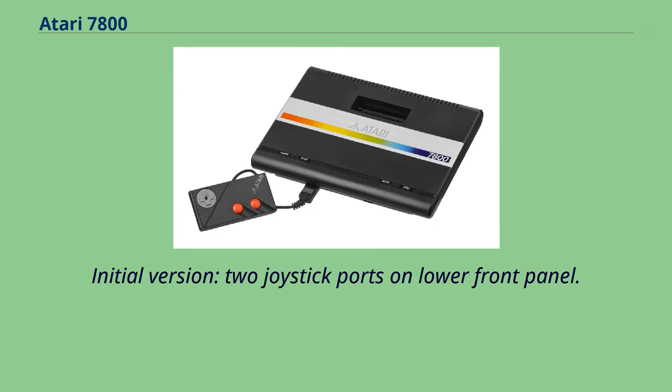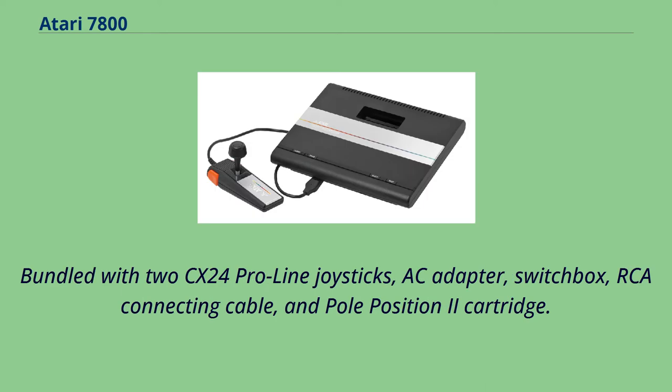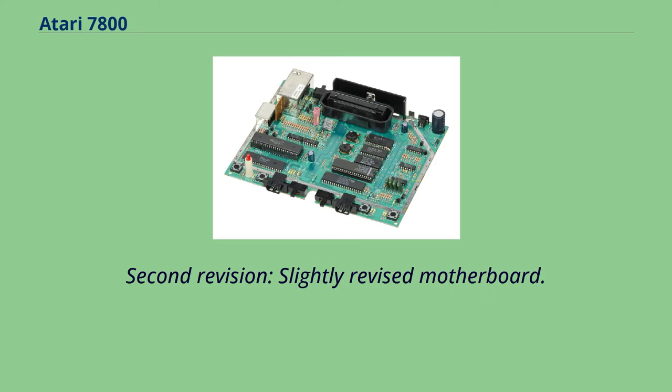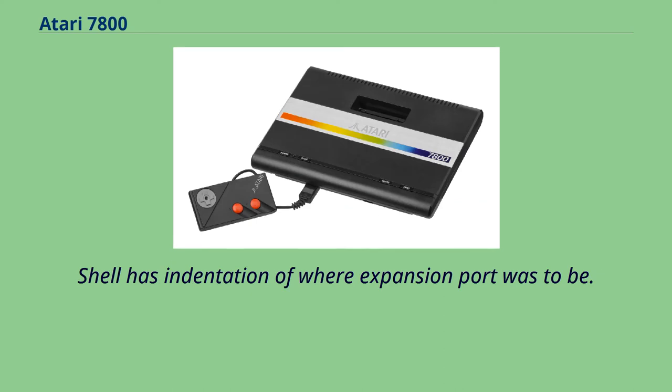The initial version featured two joystick ports on the lower front panel and a side expansion port for upgrades and add-ons, bundled with two CX24 Pro-Line joysticks, AC adapter, switch box, RCA connecting cable, and Pole Position 2 cartridge. The second revision had a slightly revised motherboard with the expansion port connector removed from the motherboard, though still etched, and the shell has an indentation where the expansion port was. The third revision is the same but with only a small blemish on the shell where the expansion port was.